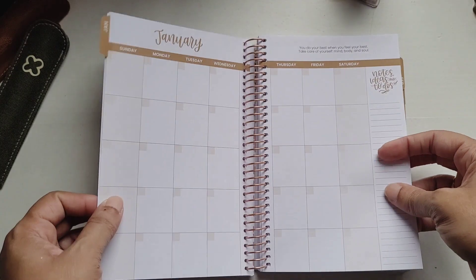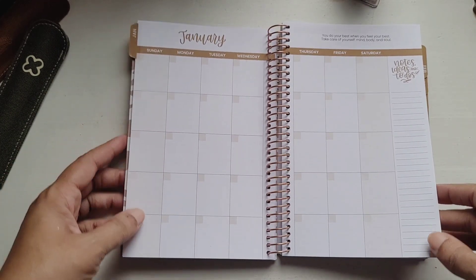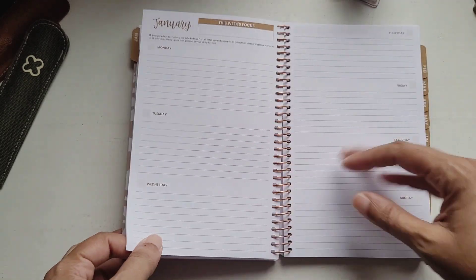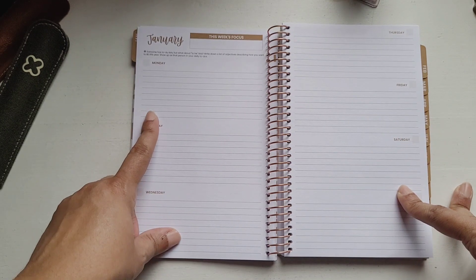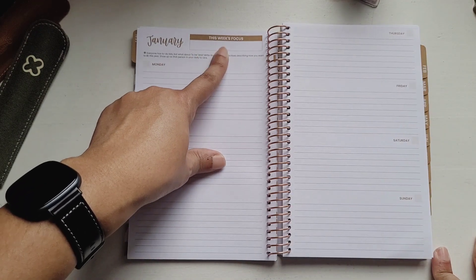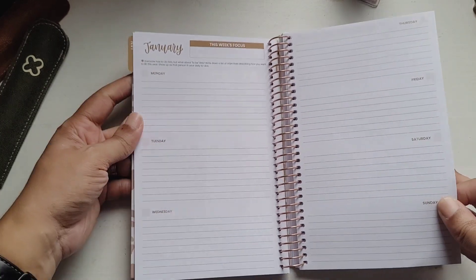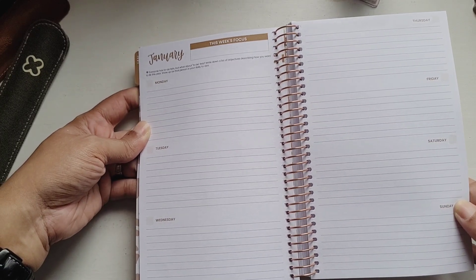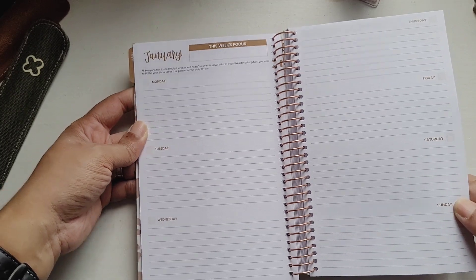Then we go into the monthlies, which again start on a Sunday. You have a quotation, notes, ideas, and to-do's on the right, then into a horizontal weekly layout that starts on Monday, with 'This Week's Focus' at the top. There's also a 'To Be List' prompt — 'Everyone has to-do lists, but what about to-be lists? Write down adjectives describing how you want to be this year and show up as that person in your daily to-do's.'